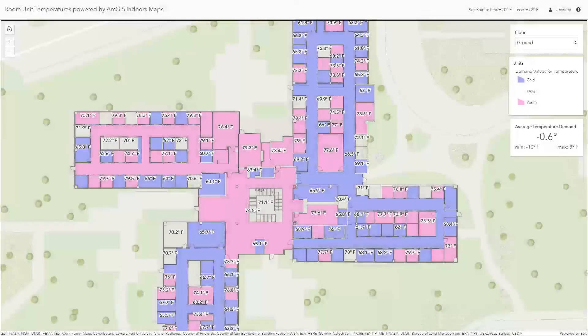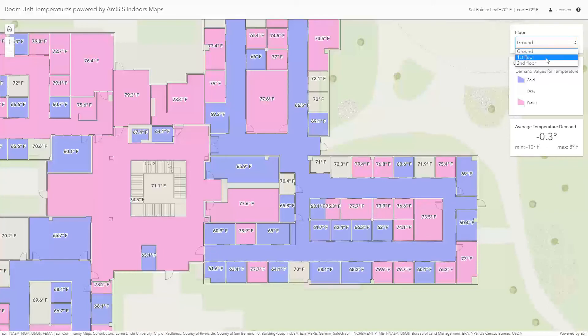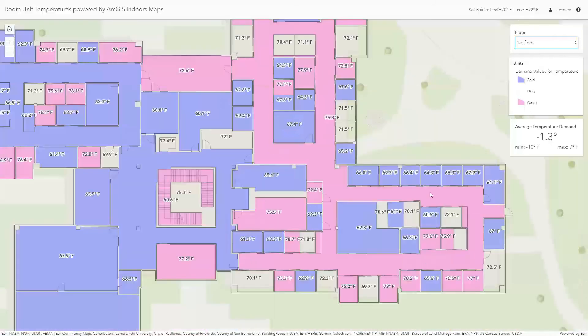Not only can sensors be used to track capacity, they can also be used to report the status of facility conditions. This next web application shows room unit temperatures based on a heat sensor. Throughout multiple floors of this large building, purple areas show colder than normal temperatures, and pink areas show warmer than normal temperatures. For utilities, this can be used to monitor the inside of a communications server room, a gas compressor station, or an electric substation. If a temperature read falls below or above a certain threshold, your field crews can immediately be notified and respond to the situation.